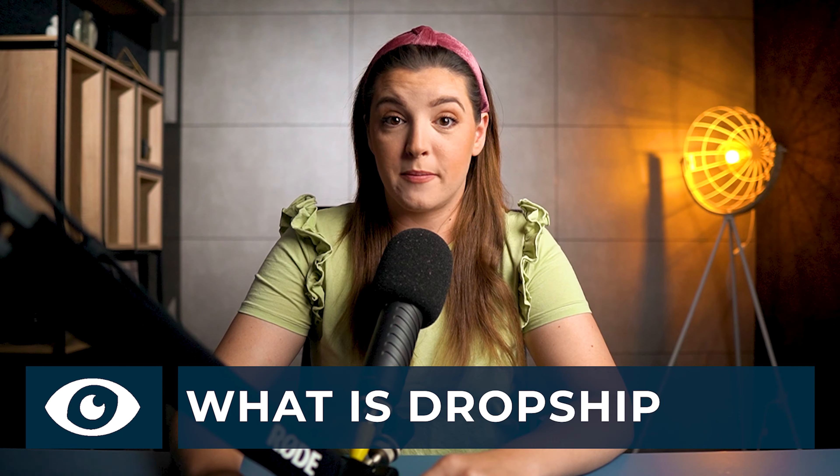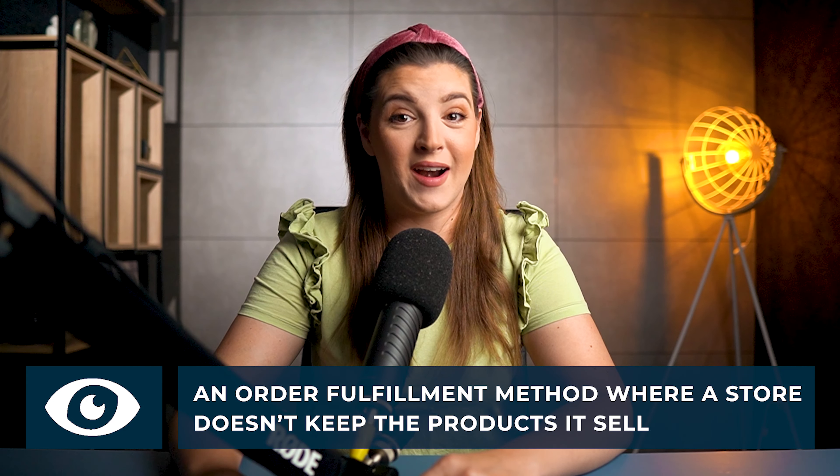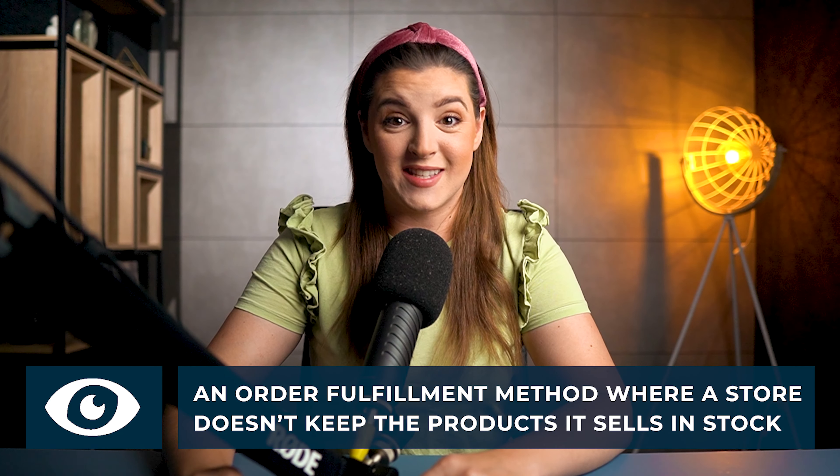So what is dropshipping? Dropshipping is an order fulfillment method where a store doesn't keep the product it sells in stock.